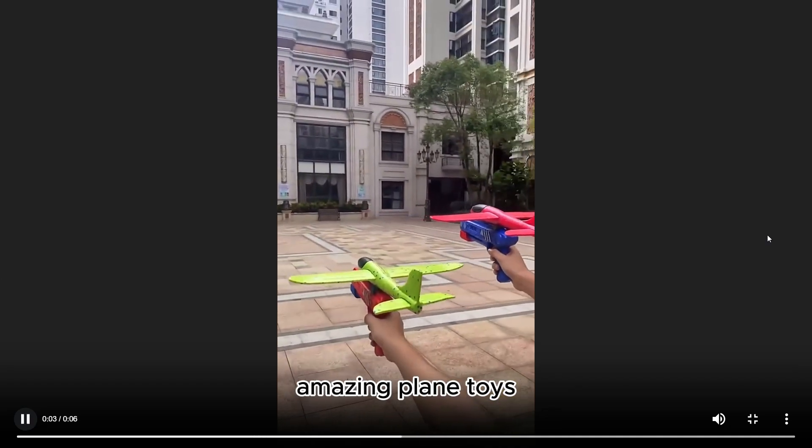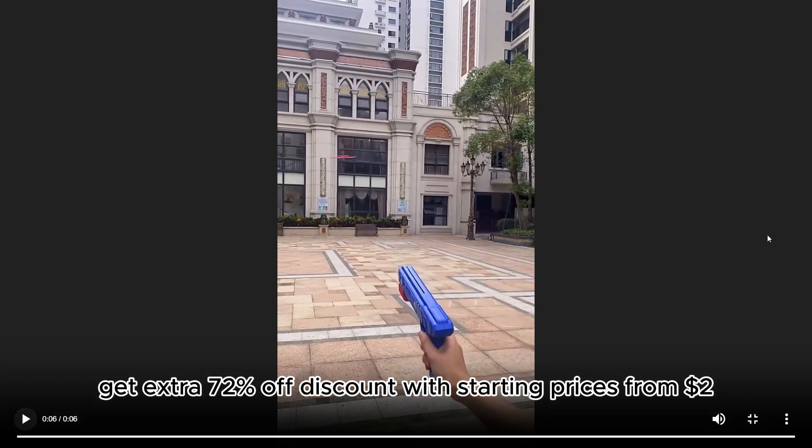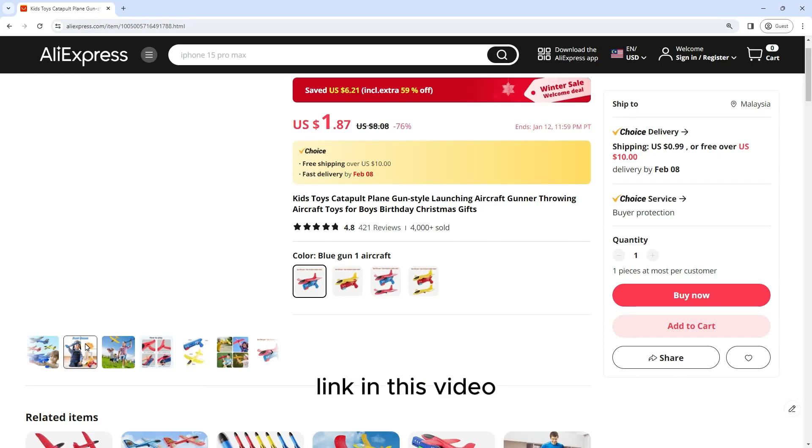You won't believe this amazing Plane Toys that's so awesome. Get extra 72% off discount with starting prices from $2. Link in this video description.